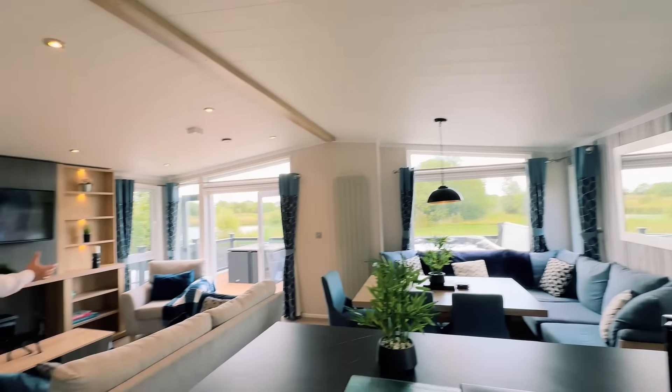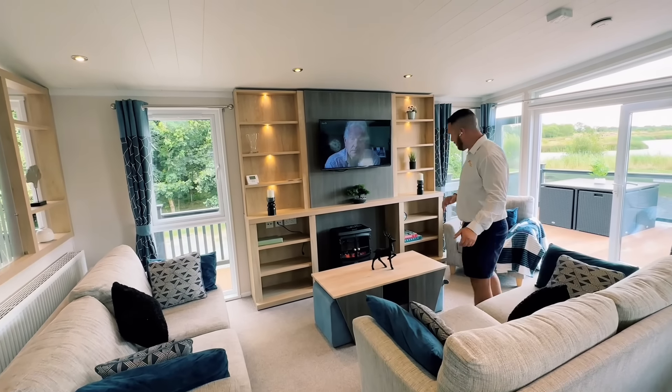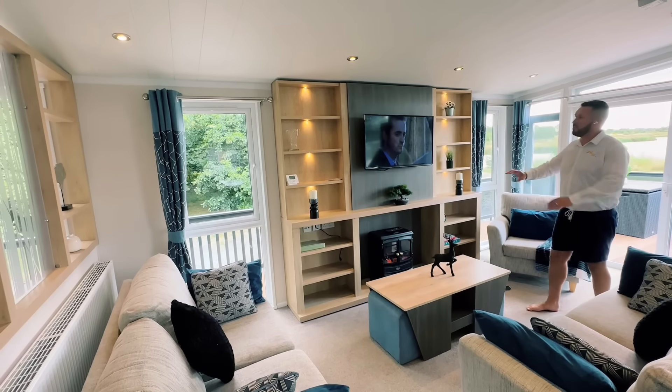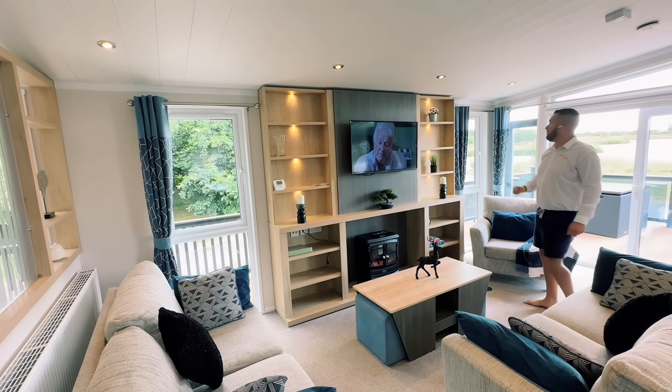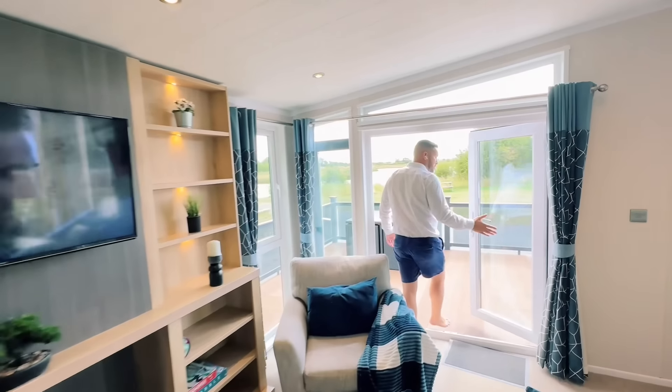The living area is really nice, comfortable and modern. There are two freestanding sofas as well as an armchair, an electric fire, and a lovely feature wall. There's a TV just up there and two patio doors leading outside.